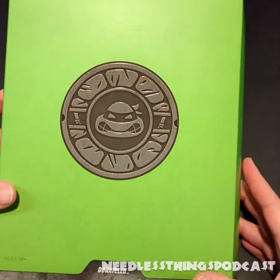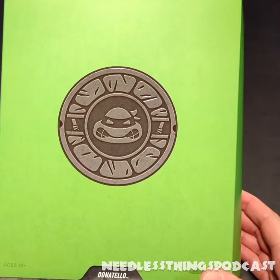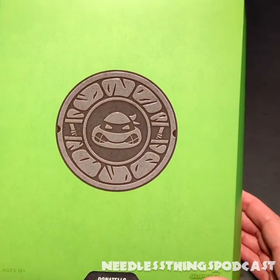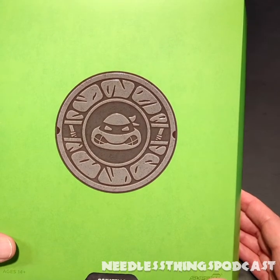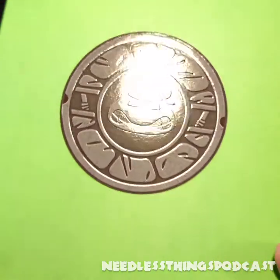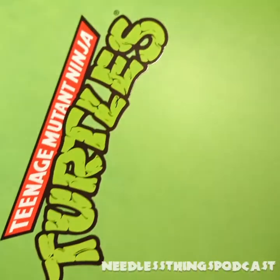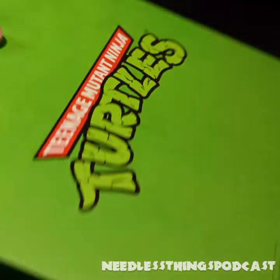Hey phantom maniacs, welcome to Turtle Tuesday here on the Needless Things YouTube channel. Today we are taking a look at Donatello — finally, my favorite turtle. They waited for the fourth wave to release him, almost like they were taunting me specifically. My favorite turtle is finally here in Super Seven's Teenage Mutant Ninja Turtles Ultimates line. Front of the box: beautiful embossed Donatello with his bo staff on either side, name on the front. Let's get this slip cover with the iconic — one of the most legendary toy logos of all time — on the back.